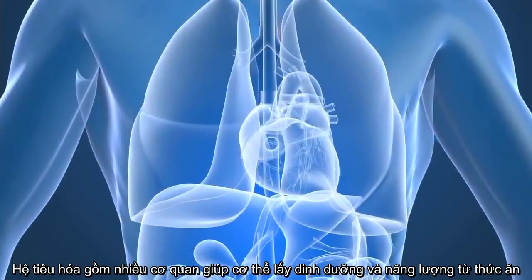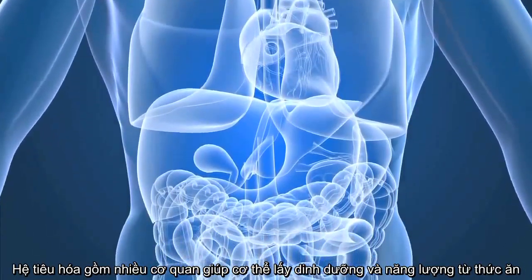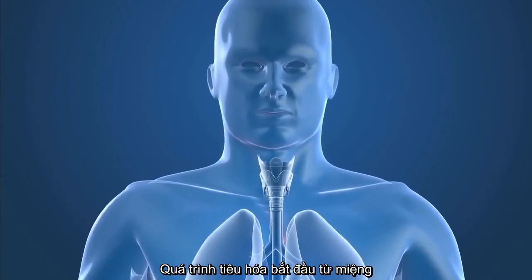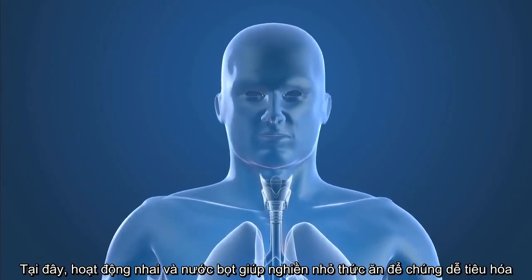Our digestive system is made up of a series of organs that allows our body to get the nutrients and energy it needs from the food we eat. Digestion starts in the mouth where chewing and saliva breaks down food so it is more easily processed by your body.